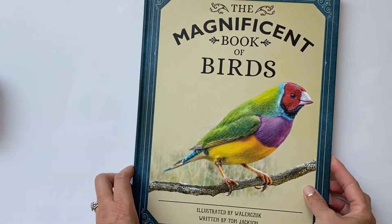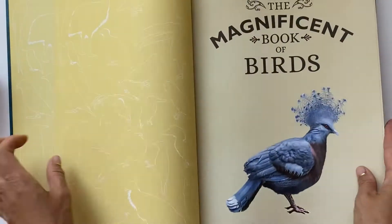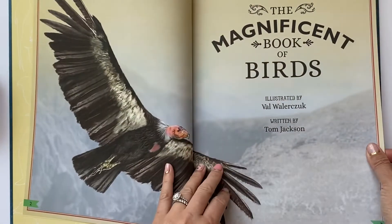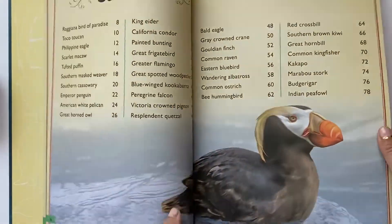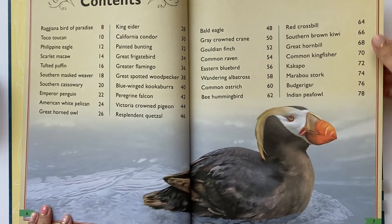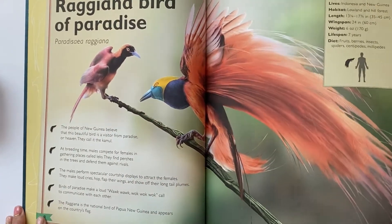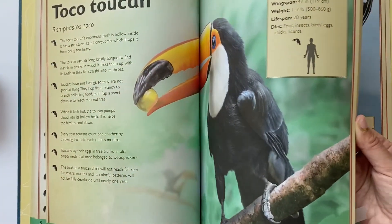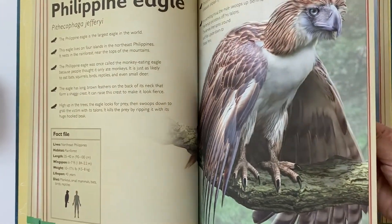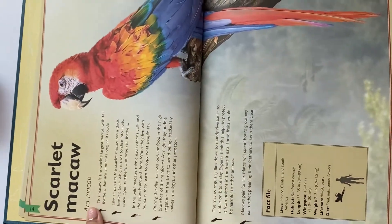Onto the birds — I love birds, I have so many cute little birds around me. This follows the same model, giving kids an introduction about birds and featuring all kinds of birds in the book. Birds of paradise, Rajiana — it's beautiful. Toucan, Philippine eagle, and scarlet macaw.